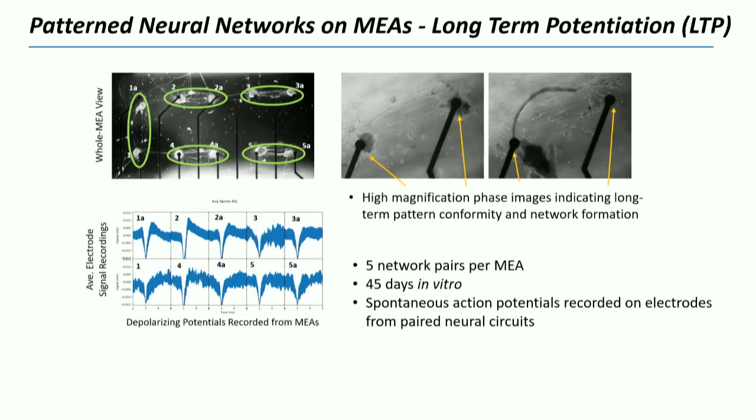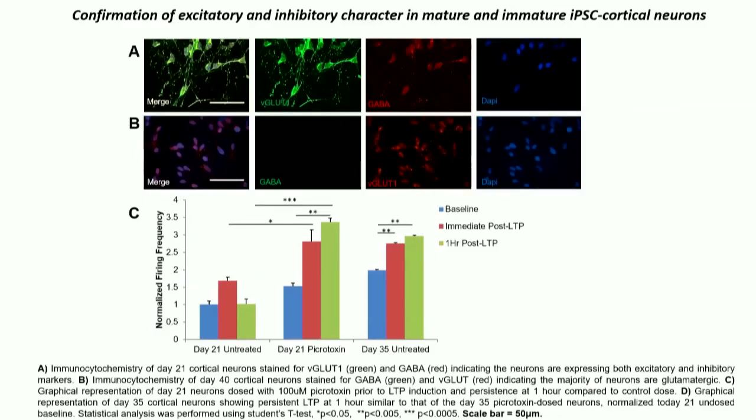These are collections of neurons, not single neuronal cell bodies. This becomes five separate experiments on top of a five-electrode microelectrode array. We can then measure the action potentials between those systems.